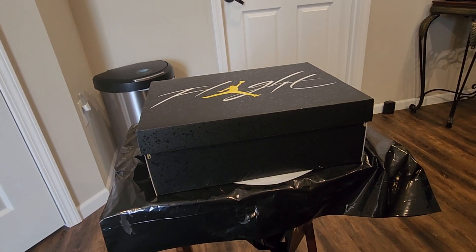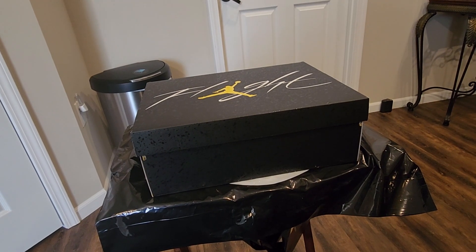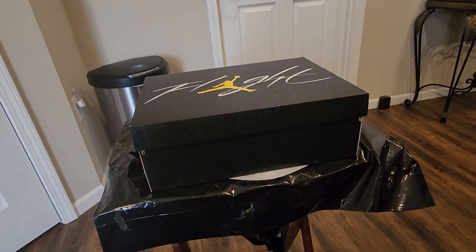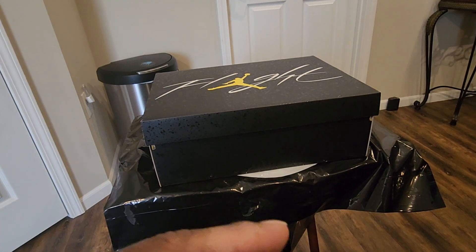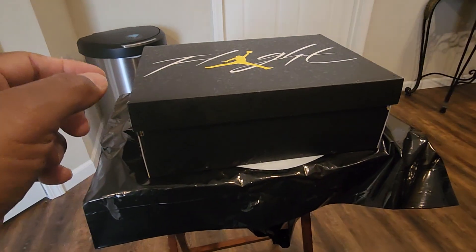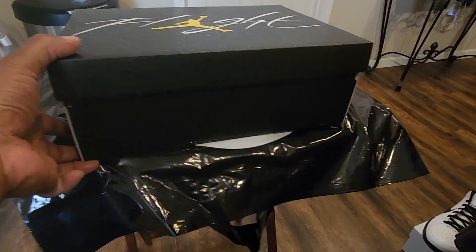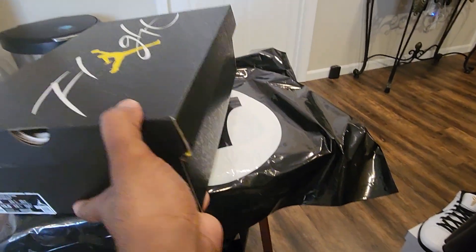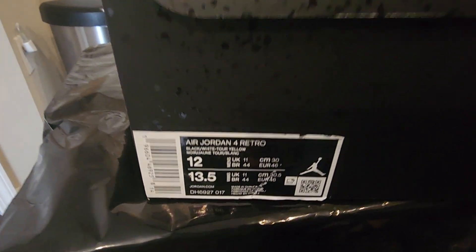Now, I picked this up from JD Sports. At first I said I wasn't going to do it, and I'm going to show you why, because I'm going to do a comparison. I do own a pair of the 2012 and they're starting to show their age — starting to peel apart from the soles. So I decided to get these. I wasn't going to do it, but yeah, I did it.